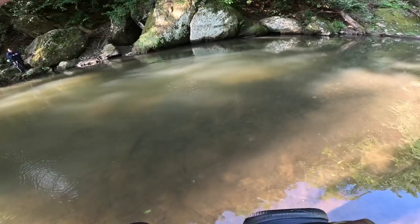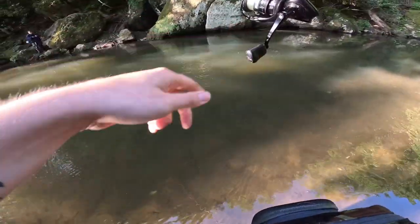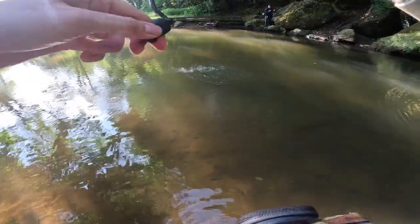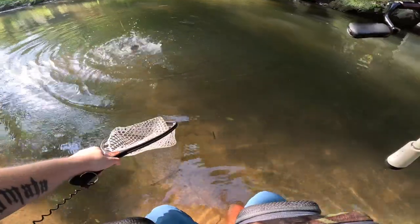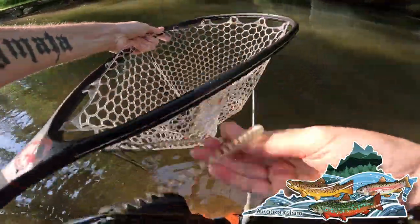Damn, didn't expect that. I thought I was gonna hit a rock. I think that's my brook right there — yep, heck yeah! If I can get him in the net... yeah, nice brook too, beautiful brook.